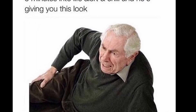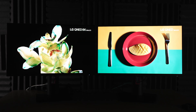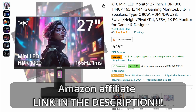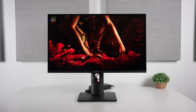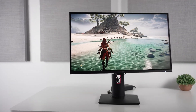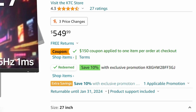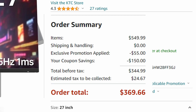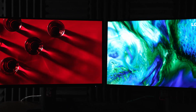Mini LED HDR monitors have absolutely collapsed in terms of price. Starting off with the KTC — I believe this is the M27T20, though they don't put the name in the listing, maybe it's a refresh. I've reviewed this monitor and it's really good for the price: 27-inch, 1440p, 165Hz, HDR 1000, typically goes for $550 with maybe $50–$100 savings. But today there's a $150 coupon plus a 10% off coupon code, bringing it to roughly $345.